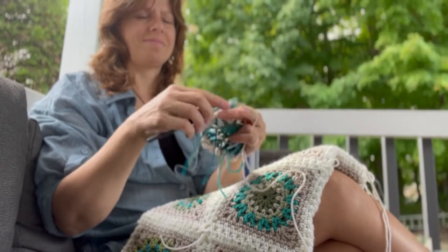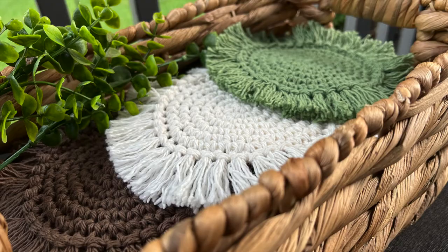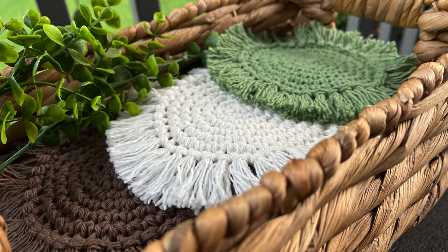I believe crochet is as much about the process as it is about the finished product. It may start out that you want to make your own beautiful and trendy handmade item, but you soon will find that joy is really in the making itself.